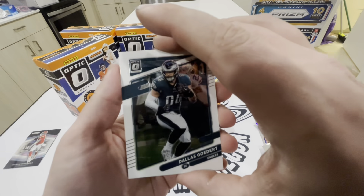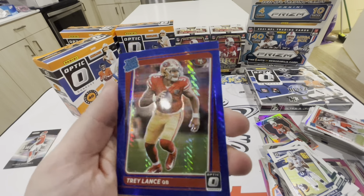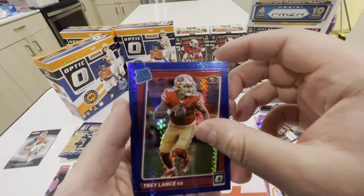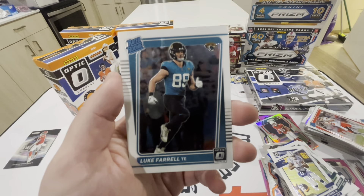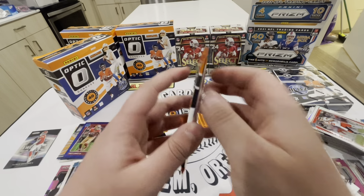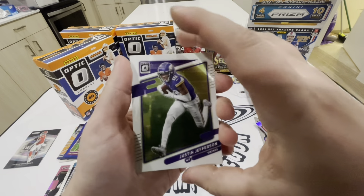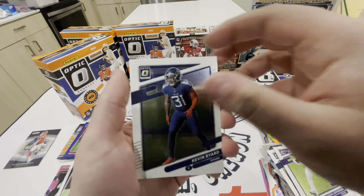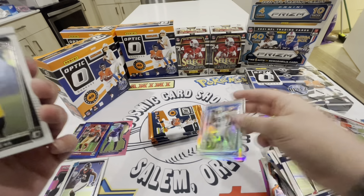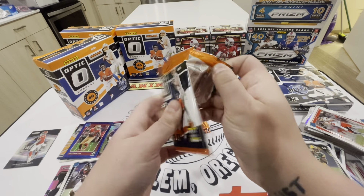All right, this should be our jersey card or our auto. We'll pull from the back - our silver is John Brown, we got Tyson Campbell, and then we got the Nico Collins Rookie Gear patch pink. That is not numbered. All right guys, let's get it going - let's open this Optic mega and make the best out of this video. Let's get a Downtown - you guys know I speak things into existence, we're gonna pull a Downtown.